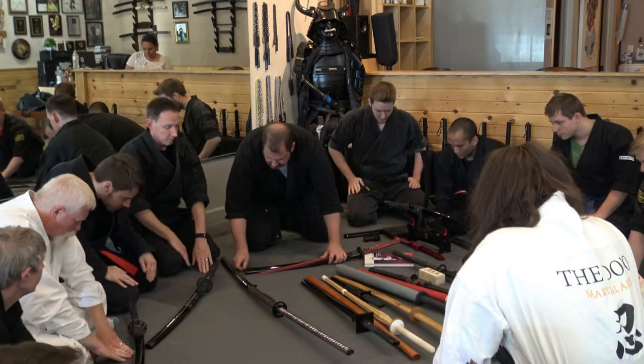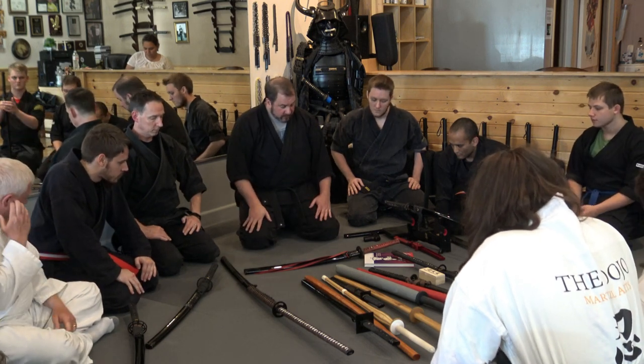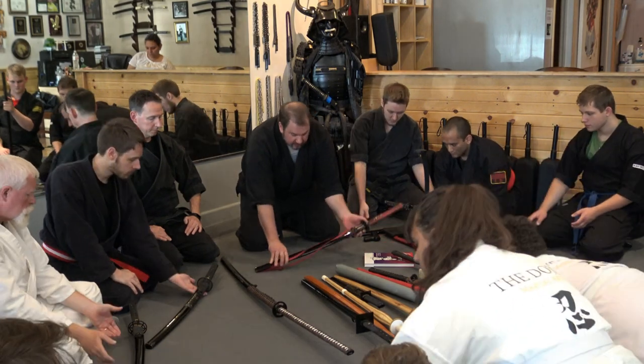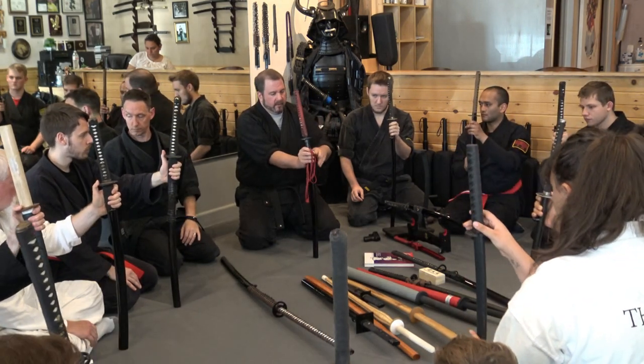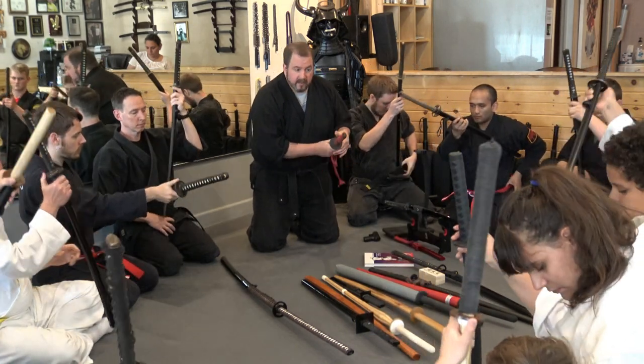Often the sageo is around the scabbard like this. Now, if I'm going to put this back in my belt, I lift it and can put it in front of me — that's okay. Make sure the sageo is off the ground. Then I can put it in my belt however I need to and we're ready to go.